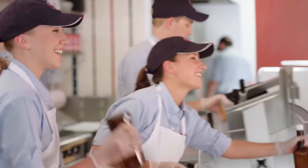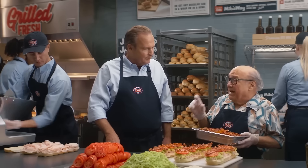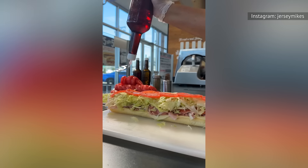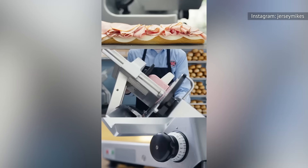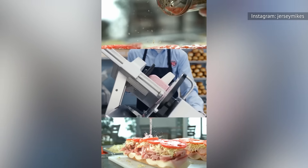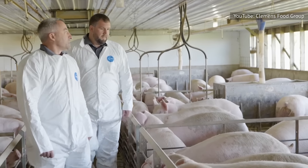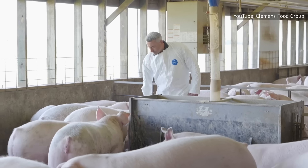You'll find USDA choice roast beef and lean antibiotic-free turkey. There's also good news for ham, prosciutini, capicola, and bacon lovers. In 2019, Jersey Mike's teamed up with Clemons Food Group to make the company-wide switch to no-antibiotics-ever pork products. Clemons' pigs are fed an all-vegetarian diet and are never given hormones, growth stimulants, or steroids.